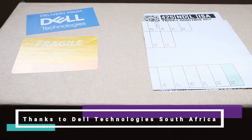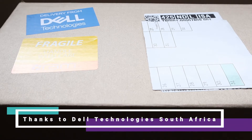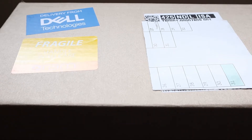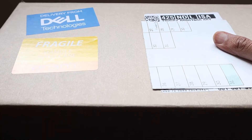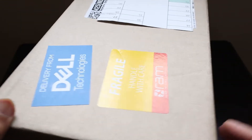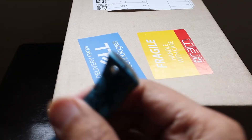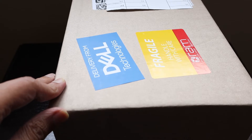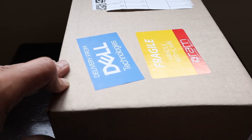Hello friends! Another unboxing package which we have received is from Dell Technologies for their Dell Tech Bites, which is going to happen tomorrow. So this is a mystery package from them, sent to some of the attendees of the program. Let's see what they have sent us — I have my unboxing knife ready, so let's quickly cut the box open and see what special goodies they have sent us.